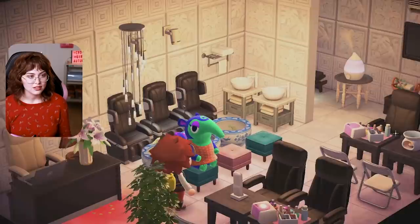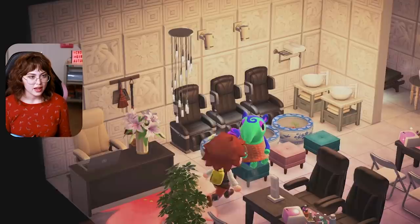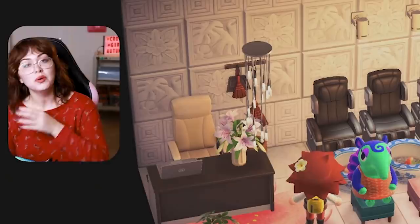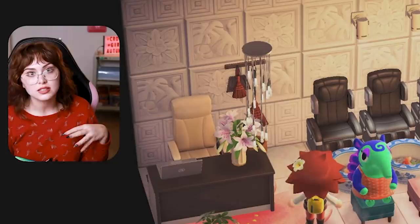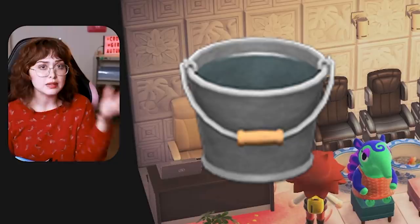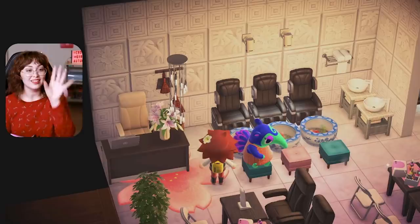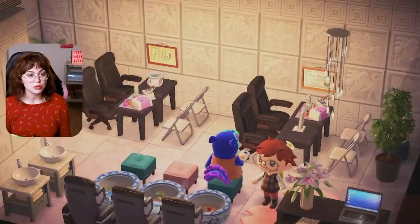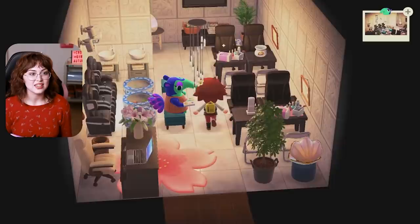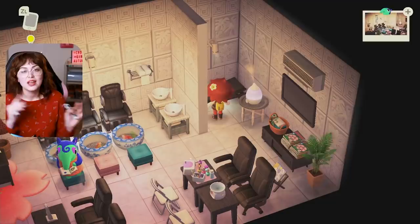You cannot tell me this is not a nail salon. You walk in and there's the little front desk. Over here I was really disappointed they didn't have little foot jacuzzis, so I decided to use goldfish bowls. When you're playing the DLC you have limited items to work with. Initially I was using tin buckets, then I saw the goldfish bowl and thought: score, game over. That is so perfect for a little pedi. And then we have little mani stations and a little massage table slash eyebrow waxing area. It's accurate.